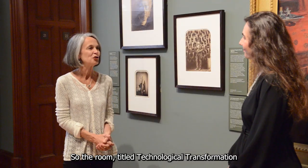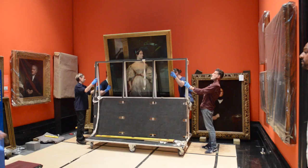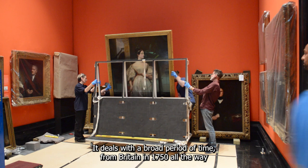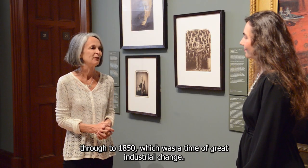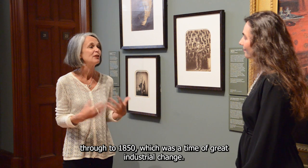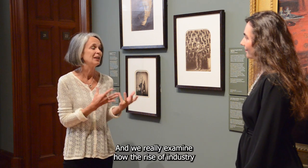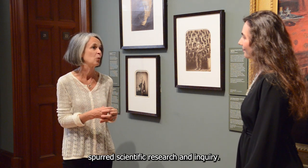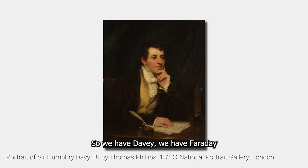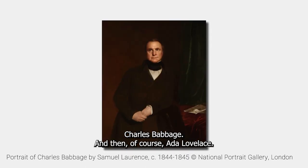The room titled Technological Transformation is a key work in the Inspiring People Displays. It deals with a broad period of time — Britain from 1750 all the way through to 1850 — which was a time of great industrial change. We really examine how the rise of industry spurred scientific research and inquiry. So we have Davy, we have Faraday, Charles Babbage, and then of course Ada Lovelace.